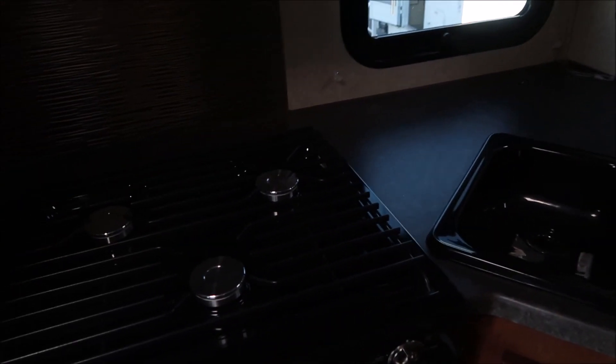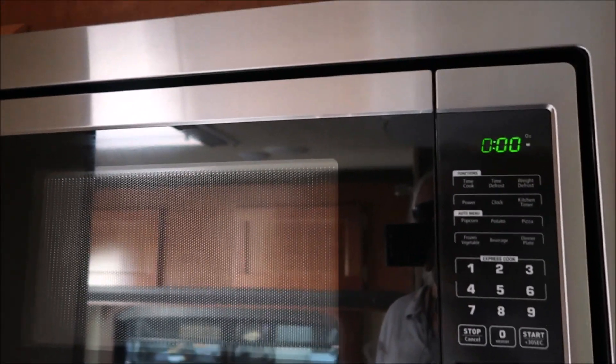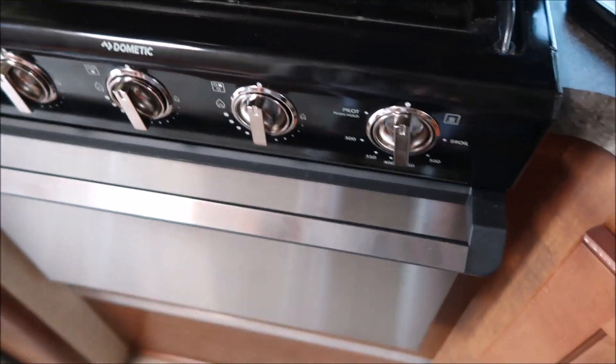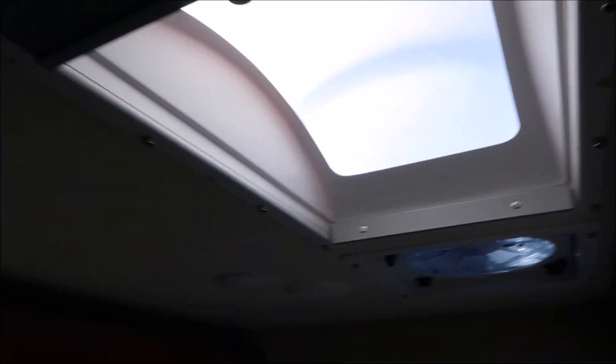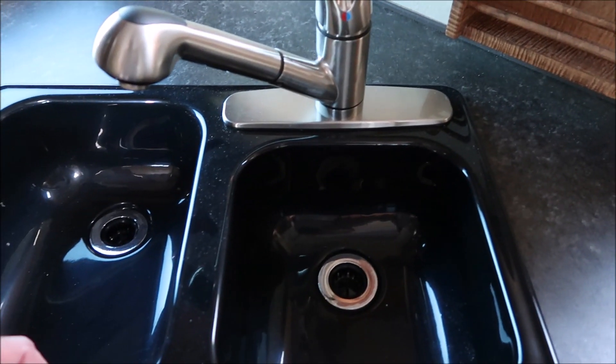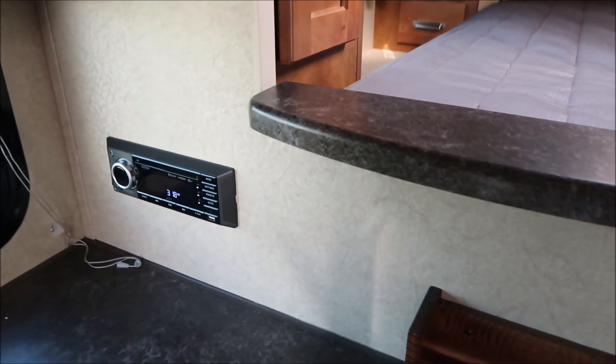We have a three-burner stove with a range hood, a microwave, and an oven. Cabinets here, another exhaust fan, and the sink — it's a fiberglass sink and it's black. You also have a sound system there.